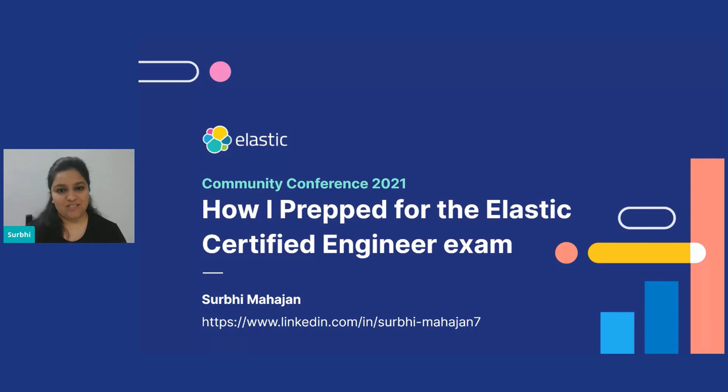Hi everyone, I am Surabhi Mahajan and as you must have guessed from the title of my talk, I am an Elastic Certified Engineer. I've been working with Elastic Stack for around four years and I decided to get certified last year. Today I will be talking about my preparation process using the self-study route.